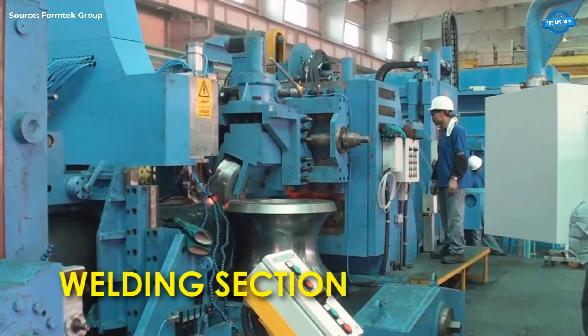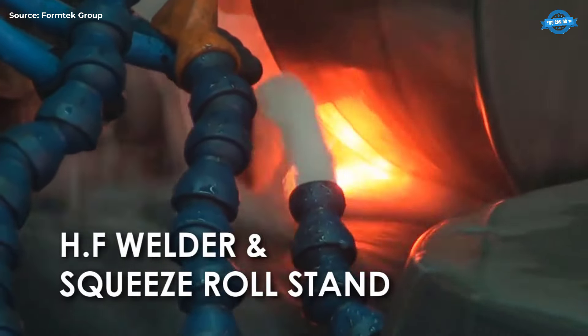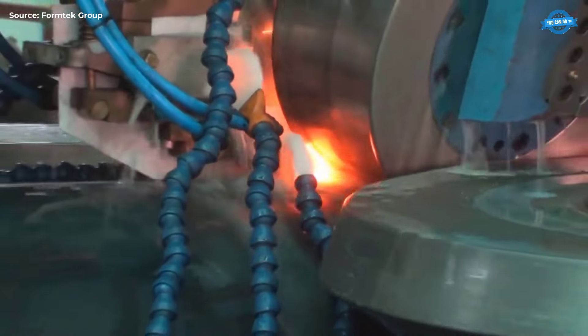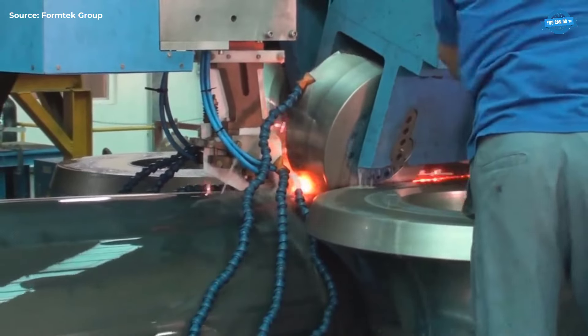Welding Section. In the welding section, the pipe is welded using high-frequency technology. HF Welder and Squeeze Roll Stand. This section utilizes high-frequency current to heat the edges of the strip. The squeeze rolls then press these heated edges together, forming a strong forge weld.